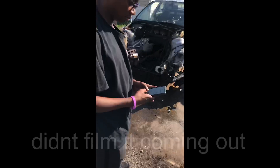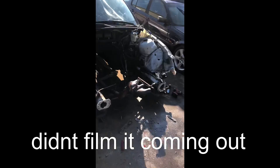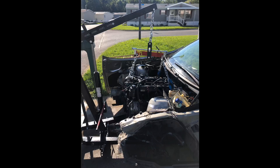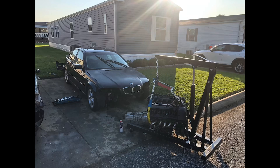You're getting the clip. Look at the E46 — completely stripped. Anybody want some cats? They're for sale. I got some cats in there.